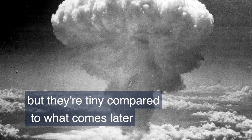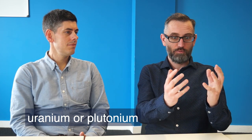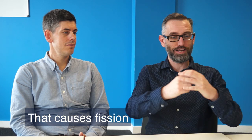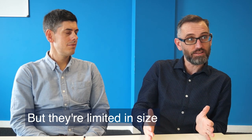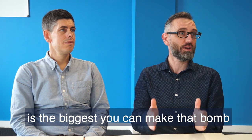An atom bomb is essentially: you get uranium or plutonium, you compress it, that causes fission — causes the atoms to split — and releases energy. That's how you make an atom bomb work. But they're limited in size; roughly 500 kilotons is the biggest you can make that bomb.